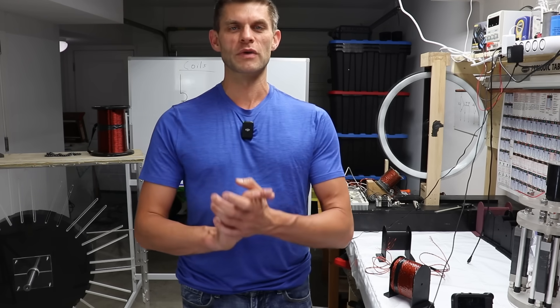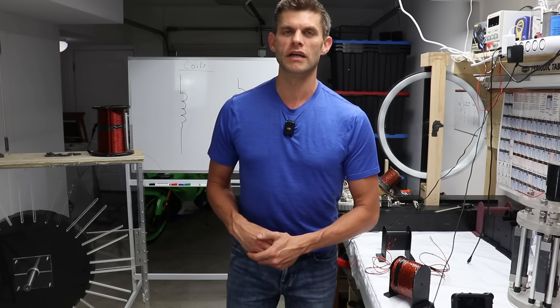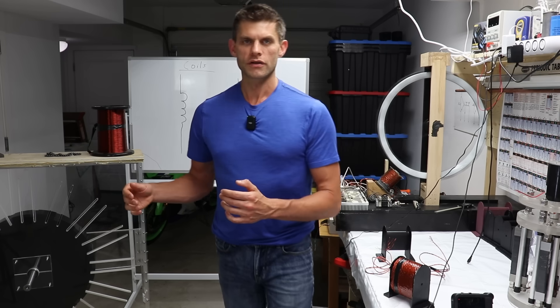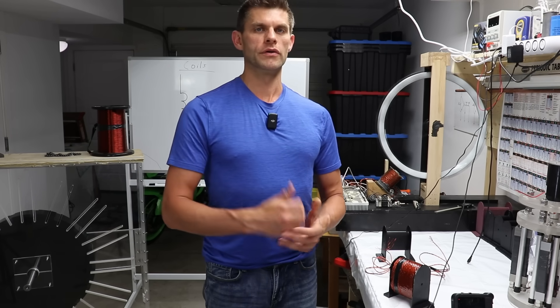The last 15 years of my life has been devoted to this mission. I've researched patents, suppressed technology, built prototypes, got an electrical engineering degree — I've done everything in my power to get to this spot where I'm ready to go after this tech and bring it forward to the people.